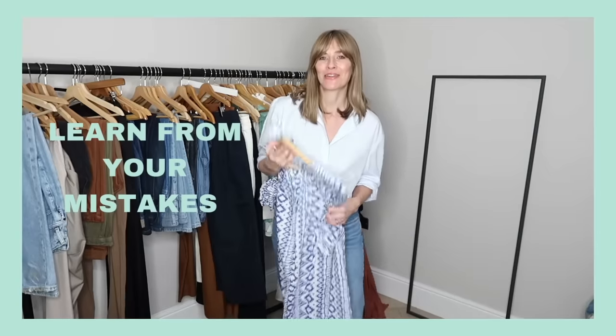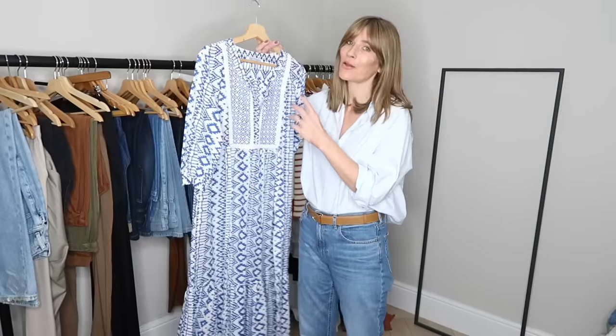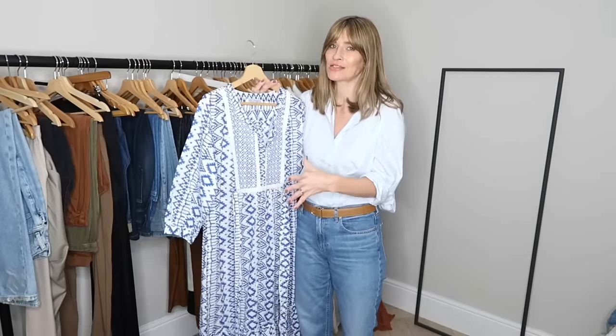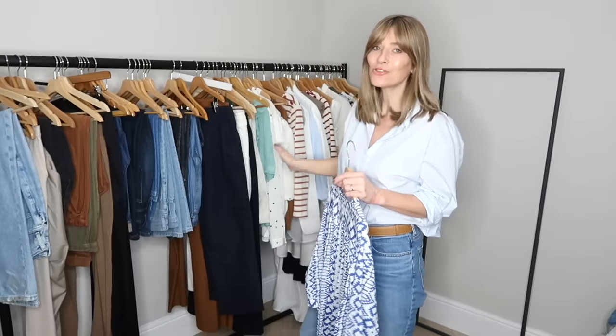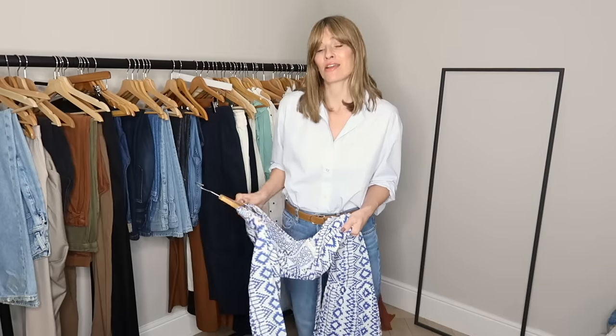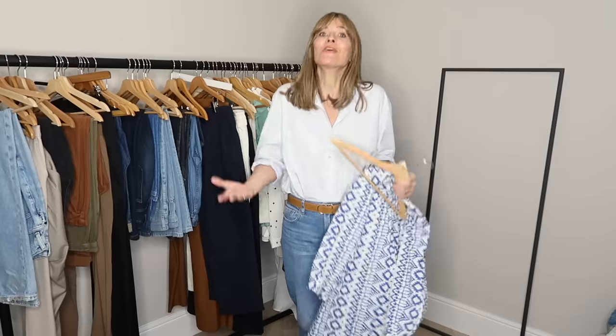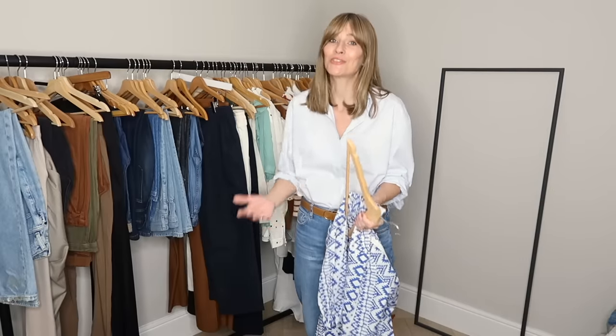Another style tip for your closet declutter: try to learn from your mistakes. Take this dress — it's pretty but it's a bright blue, quite busy printed dress, which is not really my usual style. As you'd expect, I've barely worn it and haven't got my use out of it at all. So I look at a dress like this and think I need to learn from my mistake. Bright prints are obviously not my cup of tea, so that's definitely an area I shouldn't invest in. And if you've got a memory like a sieve like I have, write that down in big bold letters so you remember not to get distracted by shiny bright prints.